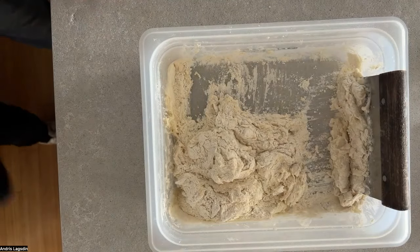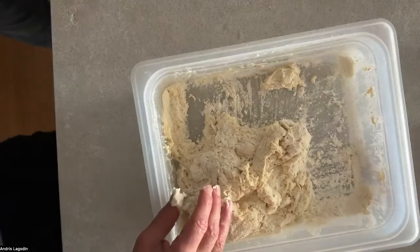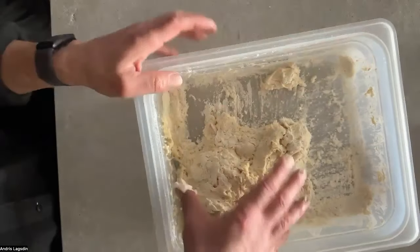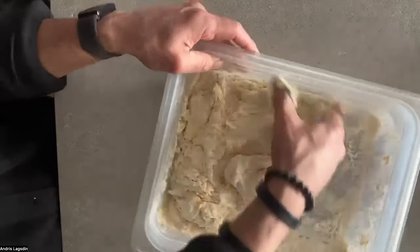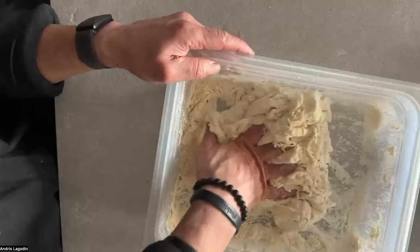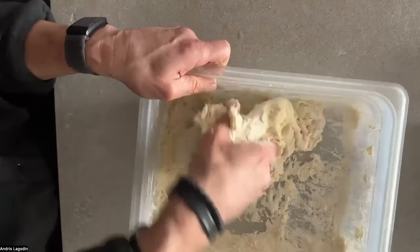Once it's somewhat incorporated, I remove the dough scraper and get my hand involved. I use one hand in the bowl and keep one dry — in case someone important calls. I just press this in until it forms one large mass, making sure there are no dry clumps of flour. Keep pressing until it forms one large mass of dough.